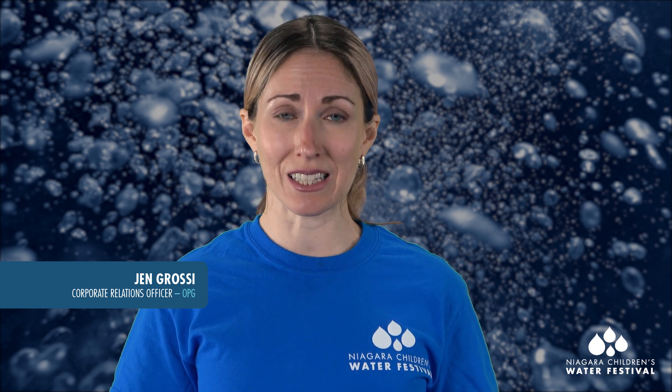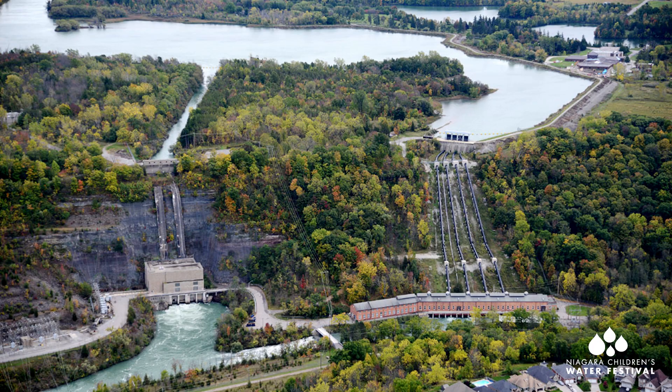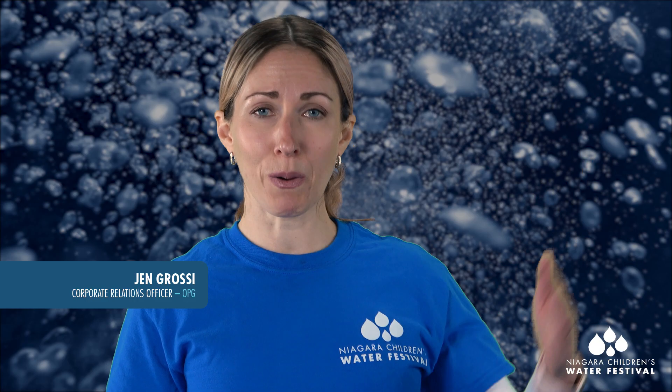At Ontario Power Generation we have 66 hydroelectric generating stations across the province. Some of them are as large as the Sir Adam Beck Generating Stations, and in St. Catharines you'll see a couple of smaller stations called the DeCew Generating Stations. If you go to a school in St. Catharines, you may have seen large pipes running down the escarpment near Brock University, and those pipes feed water into our stations.